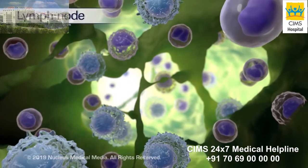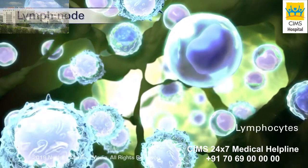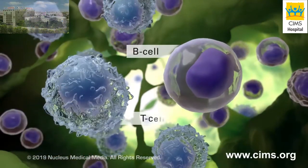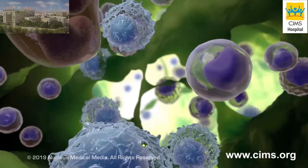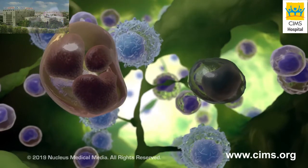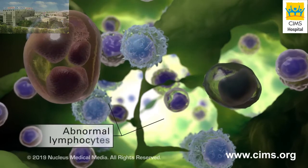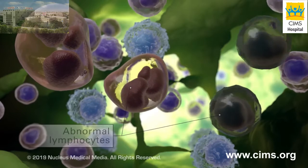Lymphatic organs such as lymph nodes contain a type of white blood cell called lymphocytes. The two main types of lymphocytes are B cells and T cells. Lymphoma is a cancer that originates in lymphocytes. B cell lymphomas are most common. In the lymphatic tissue, the lymphocytes become abnormal and multiply, creating more abnormal cells that don't work properly.